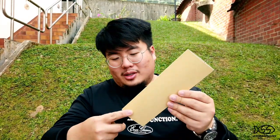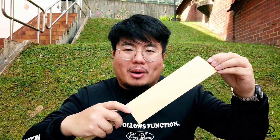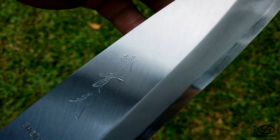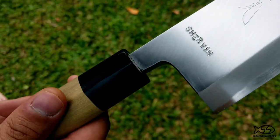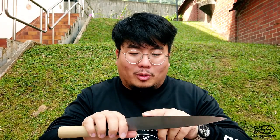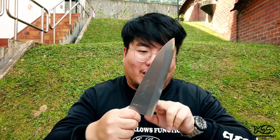So guys, check it out — this is the knife that I bought. It's a 210mm Deba in white number two steel, otherwise known as shirogami or shiroko. After a lot of prodding and a lot of mistranslation with a guy who wasn't too clear about what I was saying, we managed to find an understanding and he pulled one of these out.